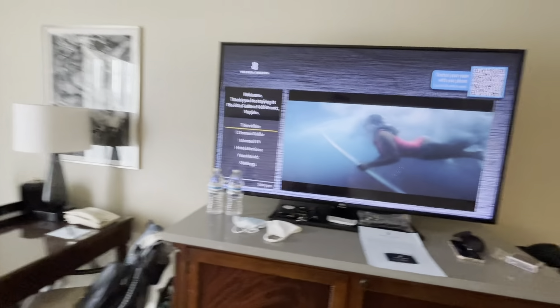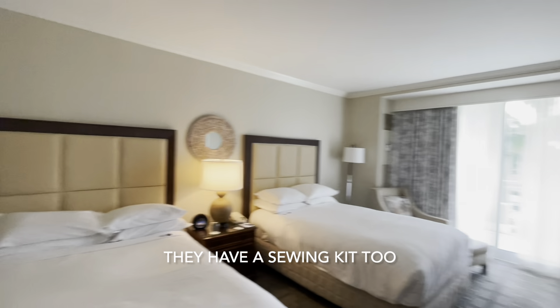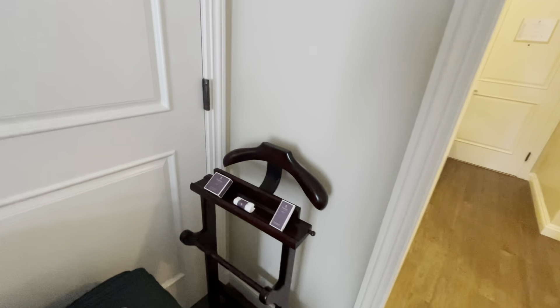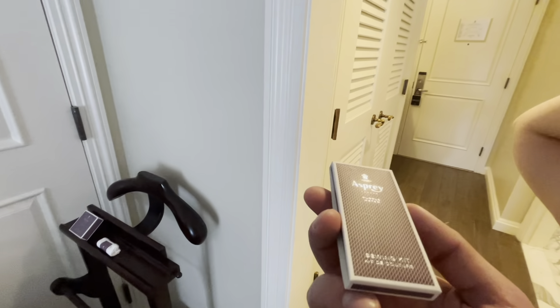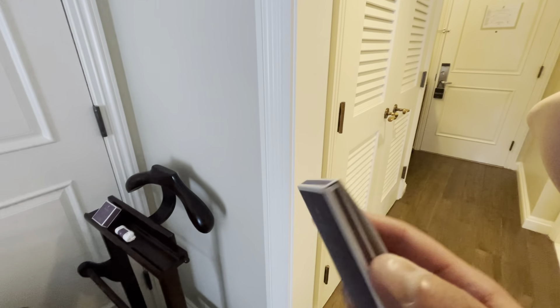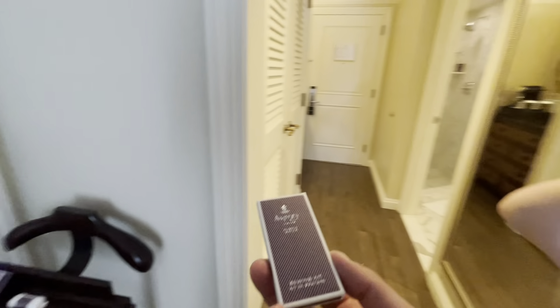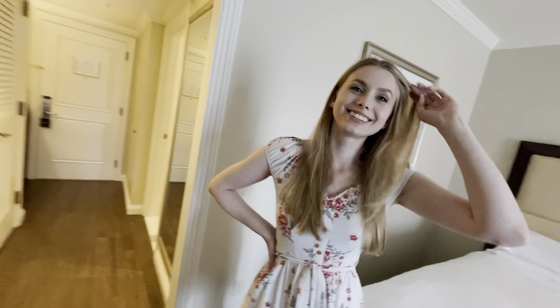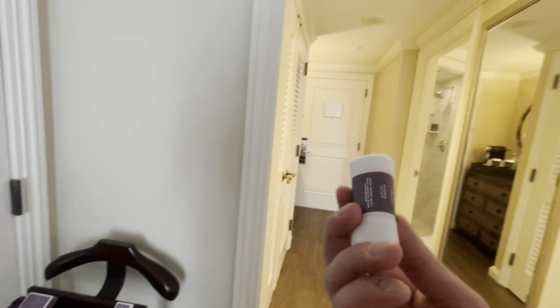I'll be able to unpack my laptop and probably do some proper work, some video editing. Oh, there's a sewing kit too — interesting, I missed that! So this is our sewing kit. I personally have no idea how to use it, so it's more about Sophie helping me with that if something's needed.